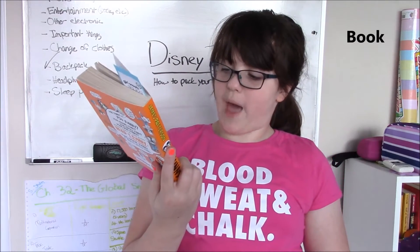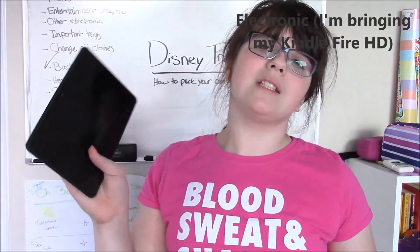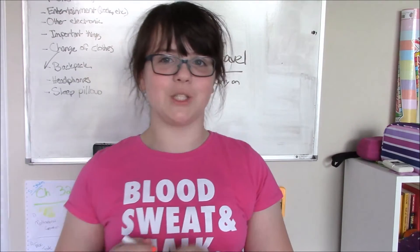I also talked about bringing a book for entertainment. I'm bringing this one called 'I Funny' by James Patterson and Chris Grabenstein. I've started reading it — my goal is to read at least a little bit. And the final entertainment item is my Kindle Fire HD. I have a whole bunch of games on it and I use it for music to help me fall asleep. I will be putting it in a case so the screen doesn't get scratched.